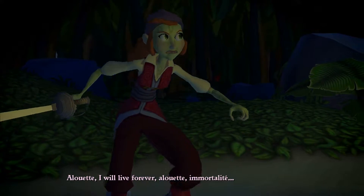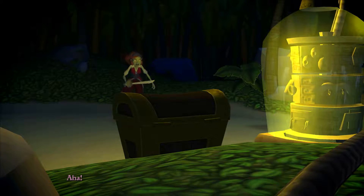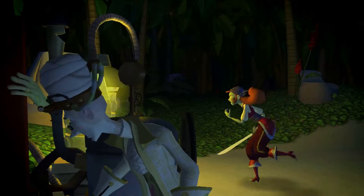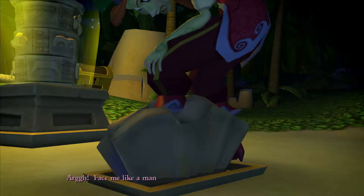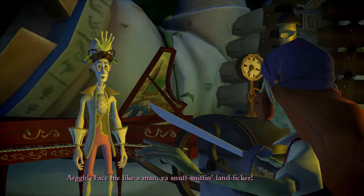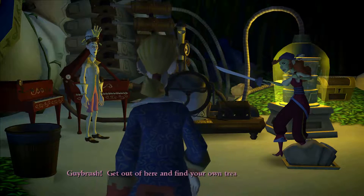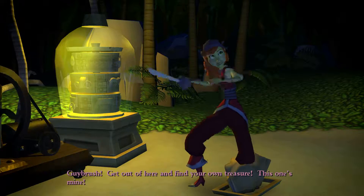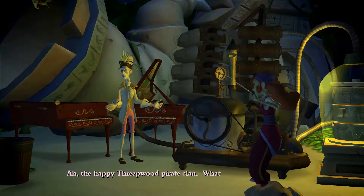And so it triggered a cut scene that we couldn't have even interacted with before. Face me like a man, you snuff-sniffing land licker! You heard the lady to singe. Guybrush! Get out of here and find your own treasure! This one's mine! The Happy Threepwood Pirate Clan.